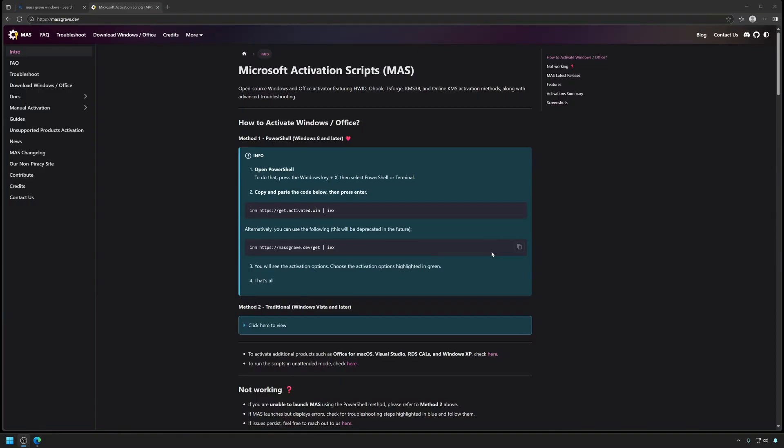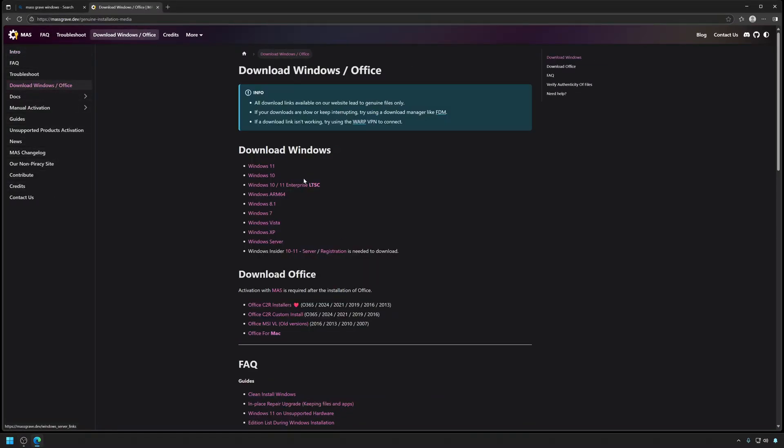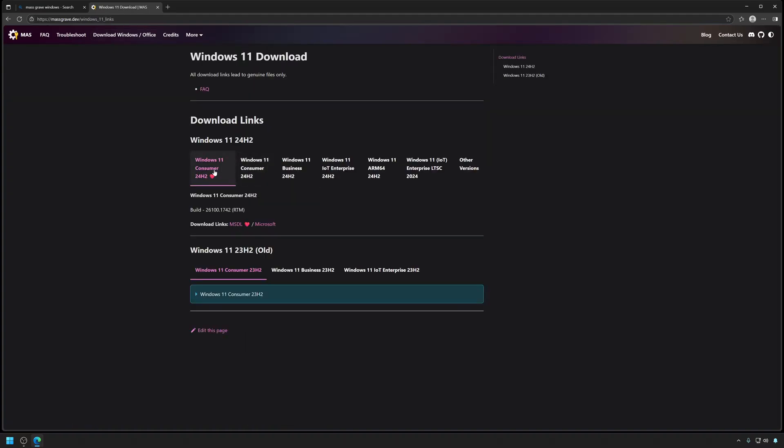Where I get my Windows installs from is massgrave.dev, and here it's free downloads for the files to get Windows up and running on your operating system. That being said, it's not an approved Windows site for downloading the ISO files and getting everything going. So use it at your own risk. This is what I use, and right here we can see the Windows 11 download link.